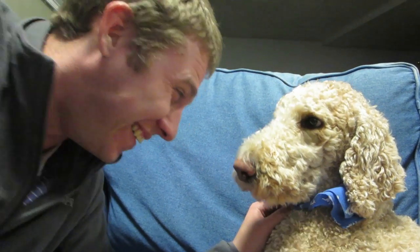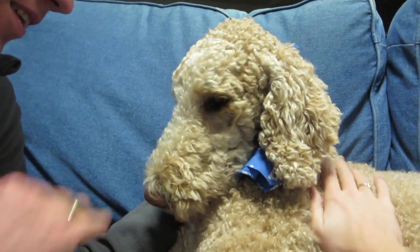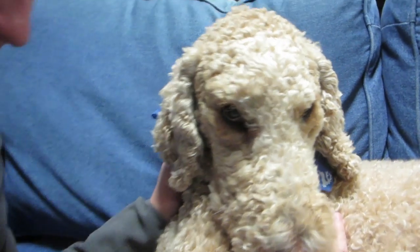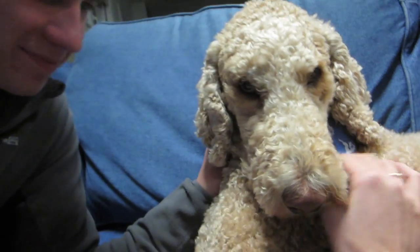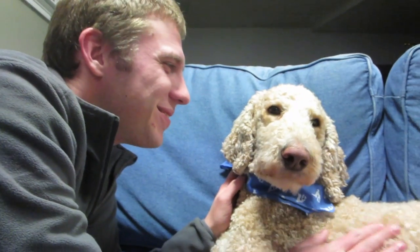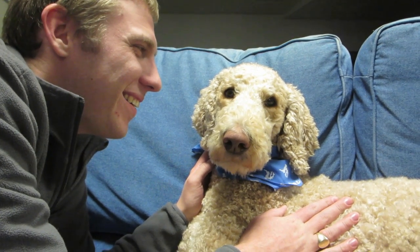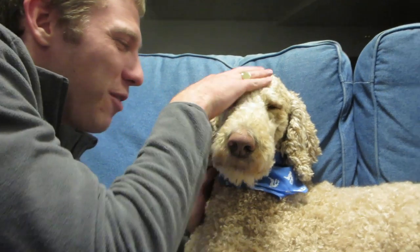Happy third birthday. Ollie, you're three. Is that exciting? Ollie, we have a special surprise for you. Do you want a new special ball? We have a birthday surprise for Ollie boy!